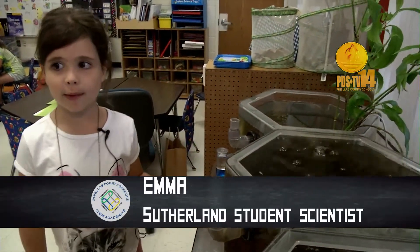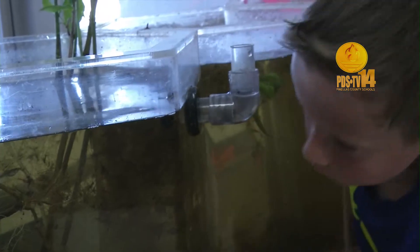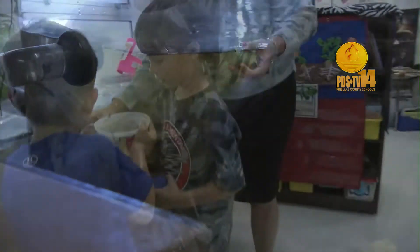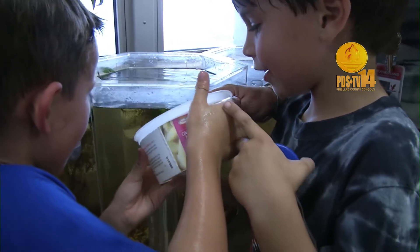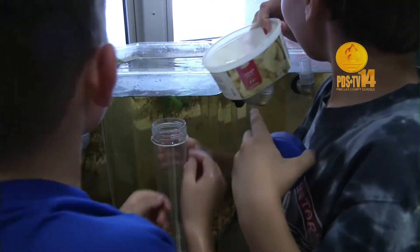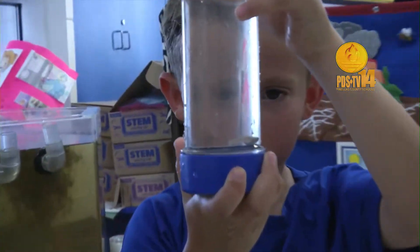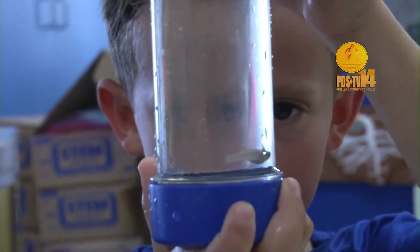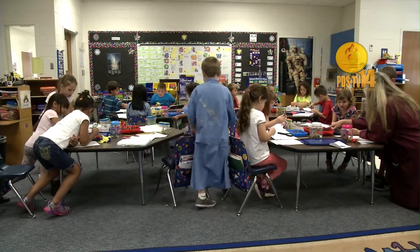We have a couple of fish in there, and I have two boys in my class who like to come over and go fishing — they like to put their hands in and try to catch the fish. Not only do I provide them with science, but I provide science throughout the whole day. It's incorporated in my language arts, math, social studies, and science — so it's throughout the whole day.